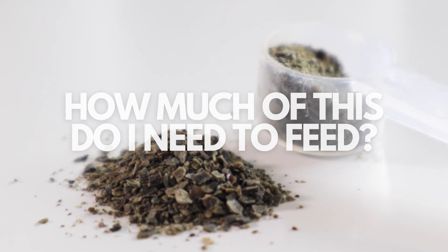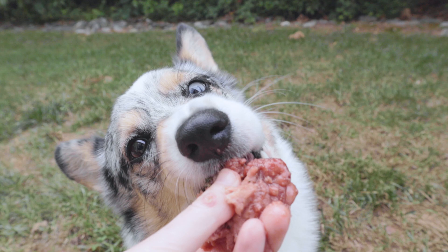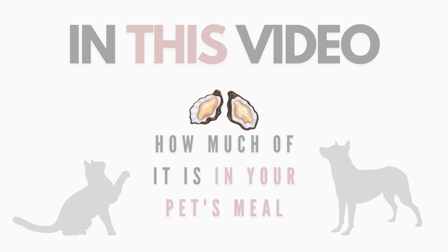But how do you figure out how much of each nutrient your pet specifically needs? I struggled with this question myself before. So in this video, I'm going to go over how to find out how much of each nutrient your pet needs, and then from there, how to find out how much of that nutrient is in your pet's meal.